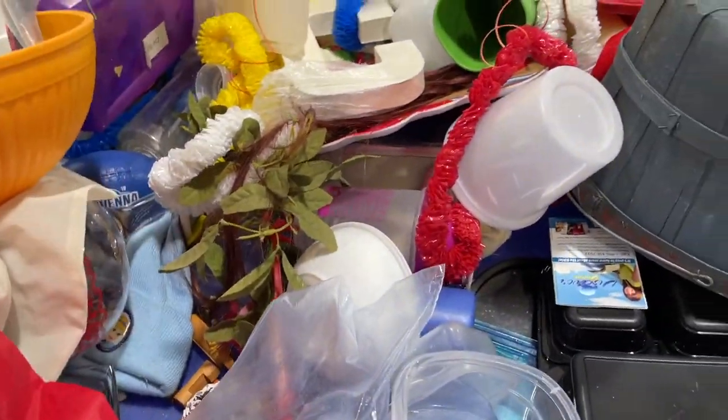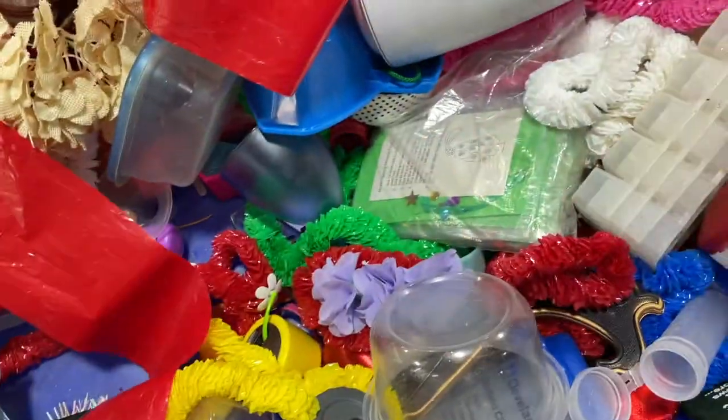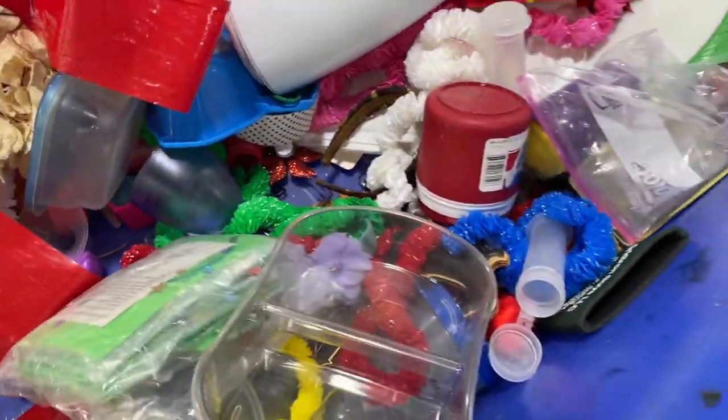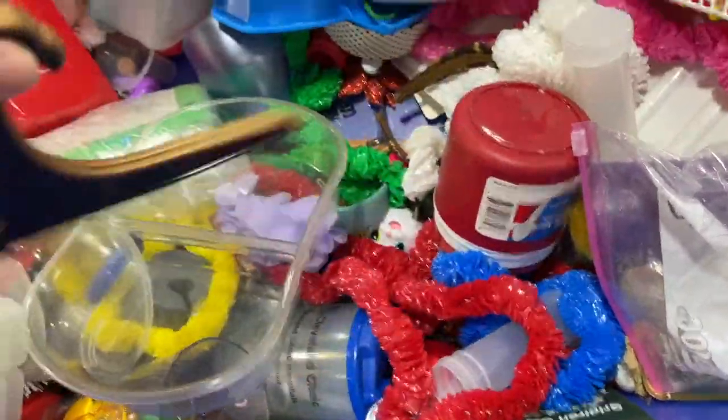Here we go into the massive bins that are full of just everything — you never know what you're going to find. I tread carefully especially without gloves — you'll see me moving things around off the surface instead of just digging right in, because you just never know. And then I found this little guy.